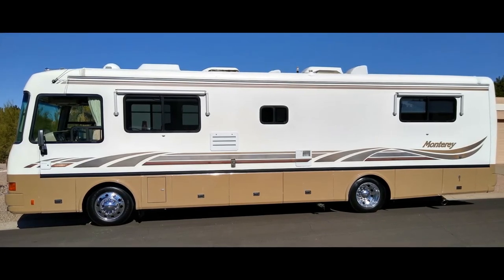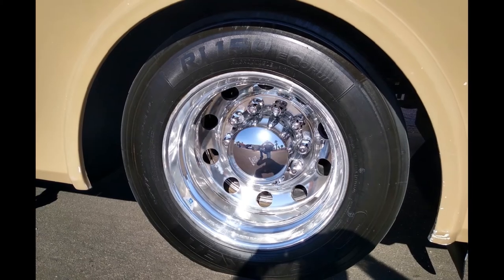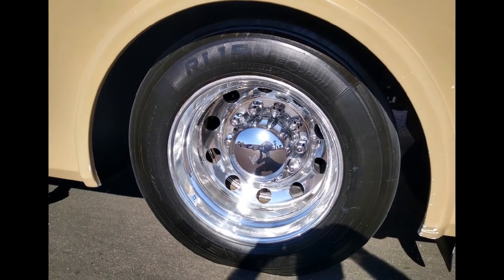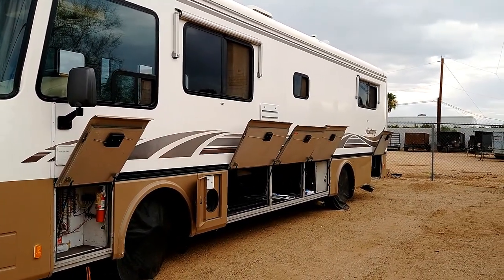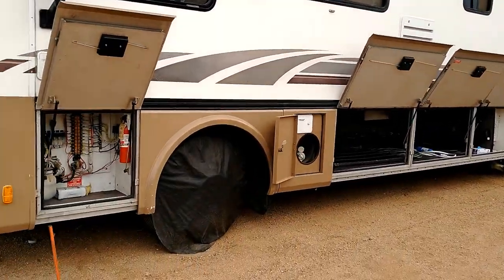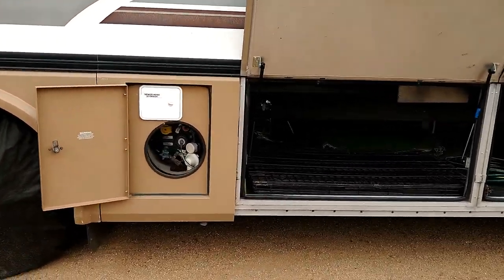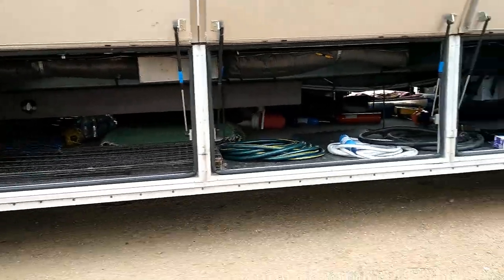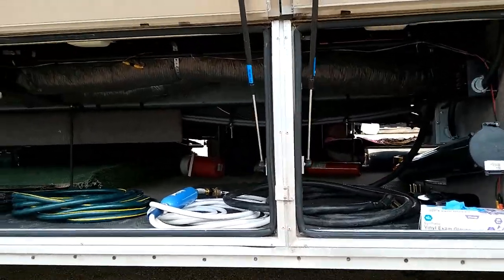You saw we had the whole coach professionally paint corrected, the fiberglass refurbished and polished. The coach has all new Alcoa rims and Falcon tires, all new airbags, and all new shock absorbers — that was done by the previous owner last summer. Going around the coach, it's got a 35 gallon propane tank.